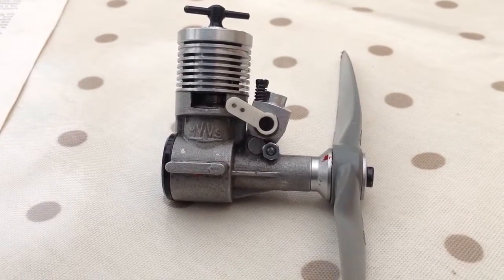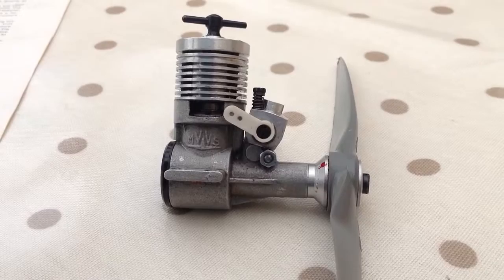Morning Piston Punchers. Another video for you on another engine.